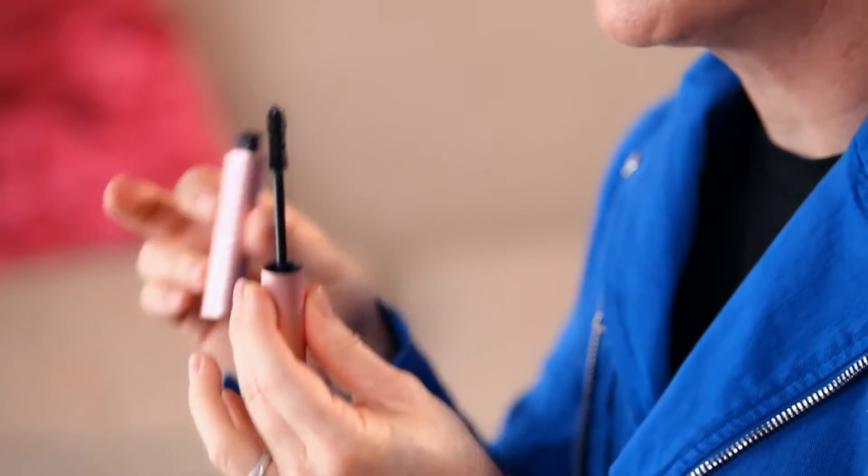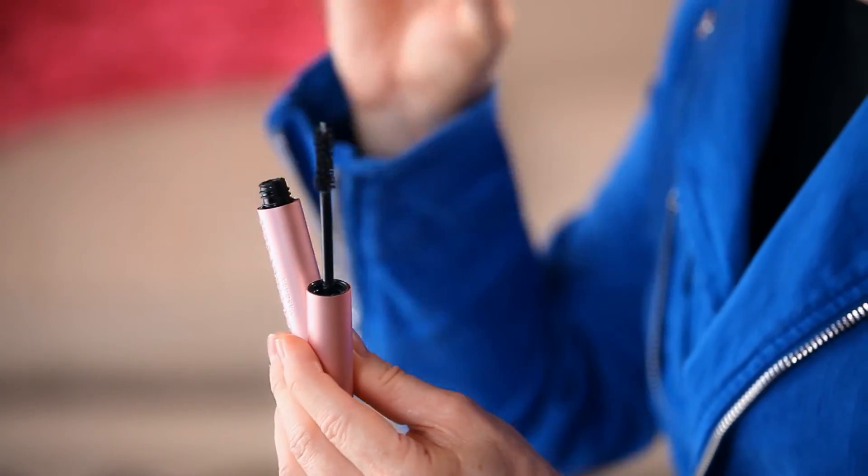This hourglass shaped brush unlocks the formula. Between layers you get one coat, two coats, three coats — you get different effects. It gets thicker, it gets longer, it gets more curled. We put power peptides that make the richest black possible, and three dimensional polymers that wrap themselves around your lashes.